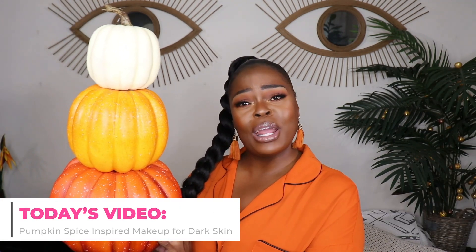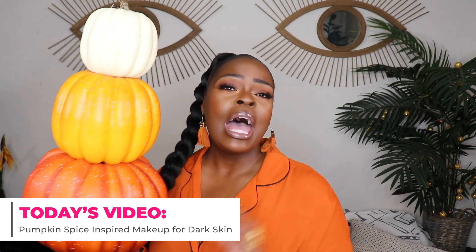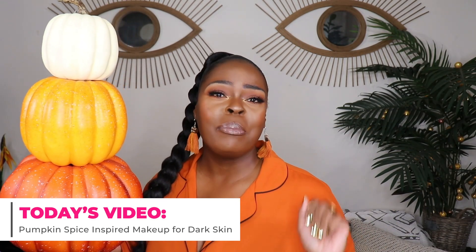Hi everyone, welcome to my channel 10 Ways to Wear It. I'm Alisha and on this channel I take one fashion item or one fashion trend and show you guys 10 different ways to wear it. Now the reason why I am holding these three pumpkins right here is because today I am bringing you a makeup tutorial that is inspired by pumpkin spice.